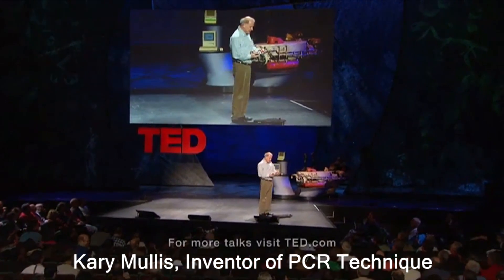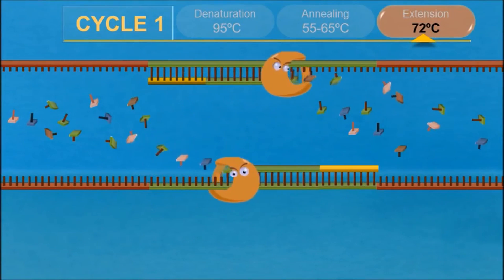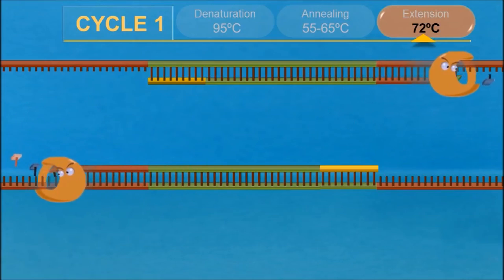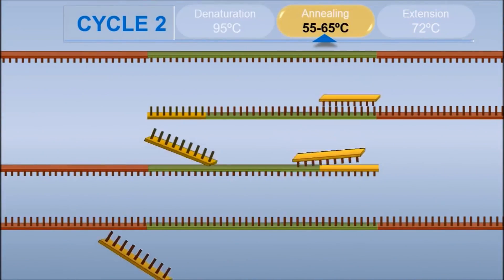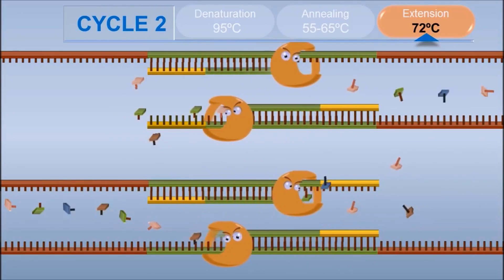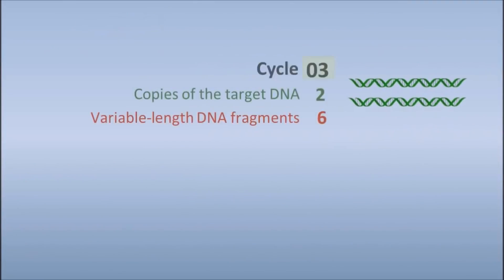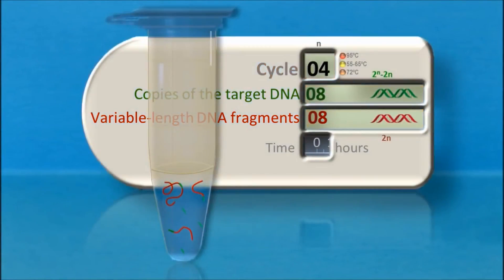Mullis' technique works by replicating a section of DNA many times to create a polymer, which is a large molecule made up of repeated subunits of the same small molecule. These fractal megamolecules make it easier to find and study a DNA sample. Mullis didn't describe his invention as a test for a disease, only as a technique to study biological material.